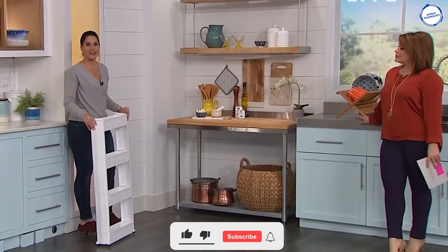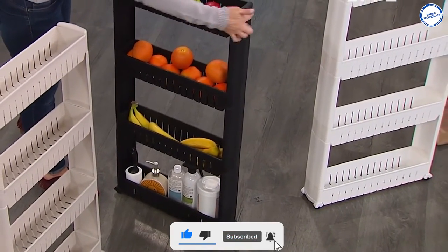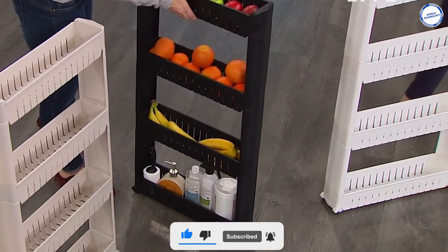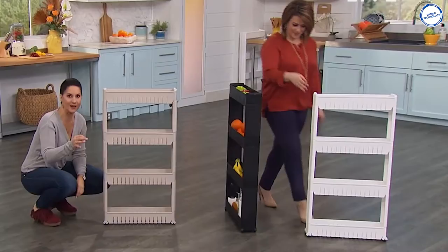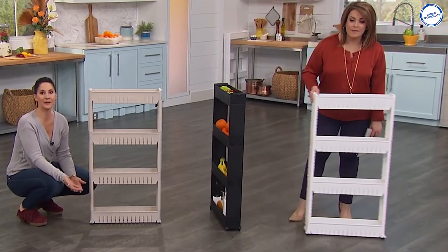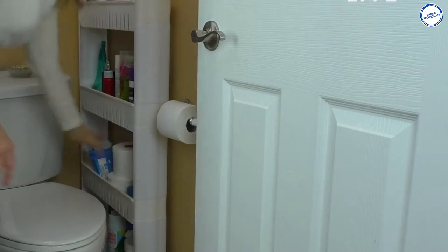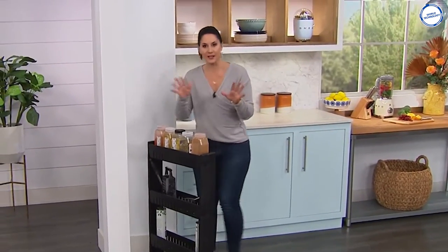Being slim, it does not take up much space. It only requires space that cannot be occupied by any other utilities. As a result, this 4-tier rolling storage shelf will make your life easier at home. The shelf's slim design and wheels allow it to fit in places you didn't realize could be used for storage, such as small closets, pantries, and garages.